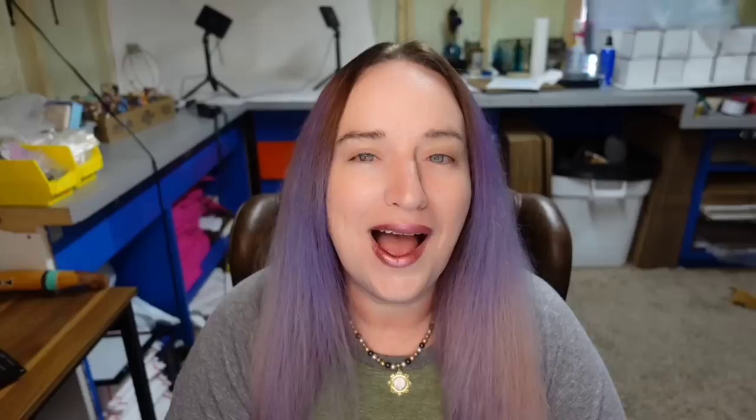I sold the teacup that matches this teapot — I think I got about $50 to $60 for it. This is a Shelley Bone China Art Deco Woodland, which is what my teacup was. This teapot sold for $250. Shelley is definitely a name to know — keep an eye out because some of it can sell for high dollar.